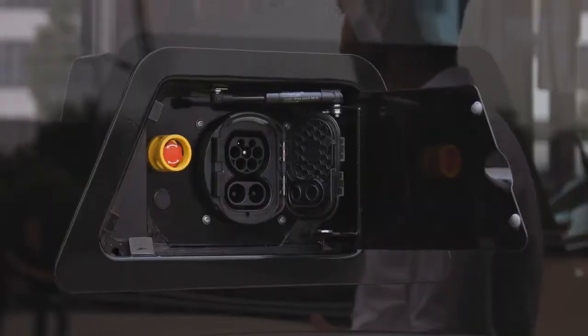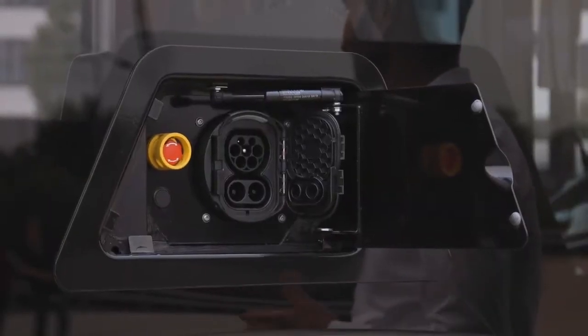We do not only offer plug charging, but in addition, as an option, we also offer high power charging with up to 300 kilowatts. This is to be found on the roof, either with a pantograph or with charging rails.